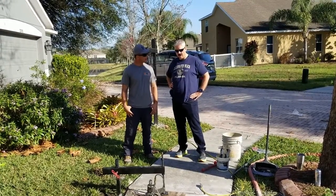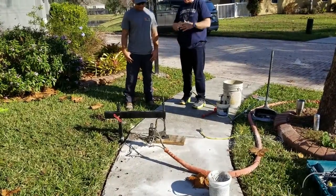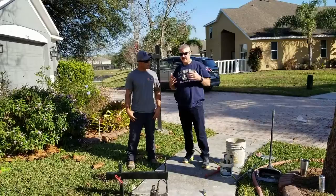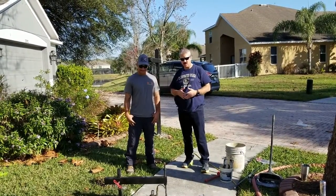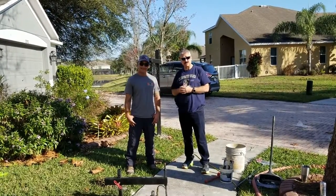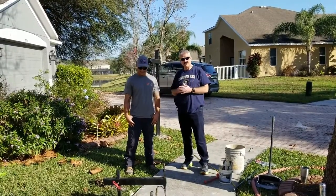This actually worked out well for us because we had about two inches on the sidewalk. Like I said, we're getting ready to close — everything is done — and then a week before closing, we get this letter from the HOA, a violation letter for the sidewalk. Big problem. These guys were very accessible, they came right out, they're very affordable, and they're going to save our closing.